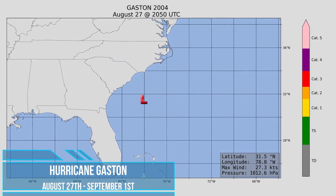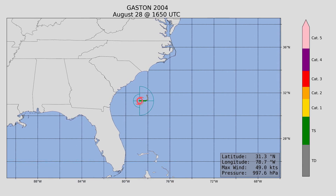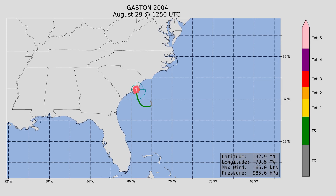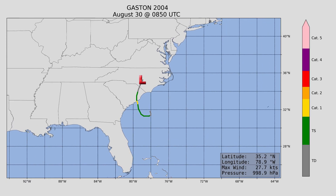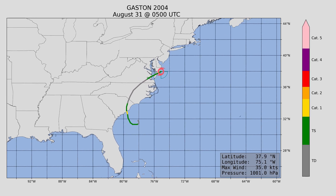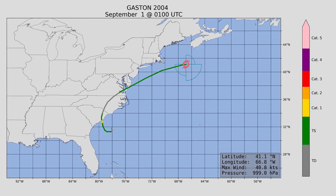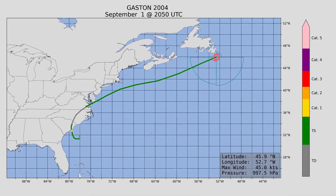Next up, Gaston — of course it's a hurricane, because it's 2004 and everything was a hurricane. But this one was just barely a hurricane, at 75 miles an hour, making landfall around Charleston, South Carolina at minimal hurricane strength. Minimum central pressure 985 millibars, after which it sped off towards the north and east.